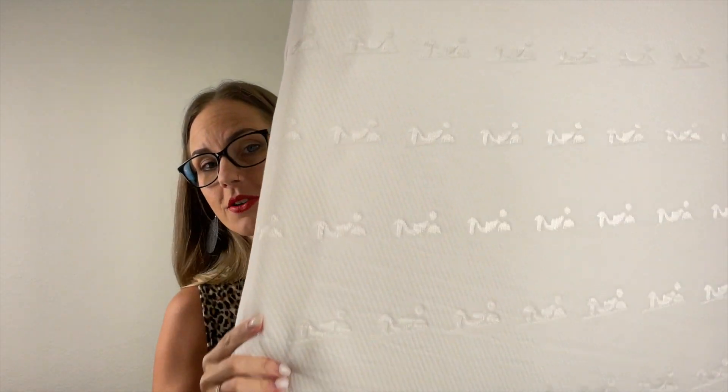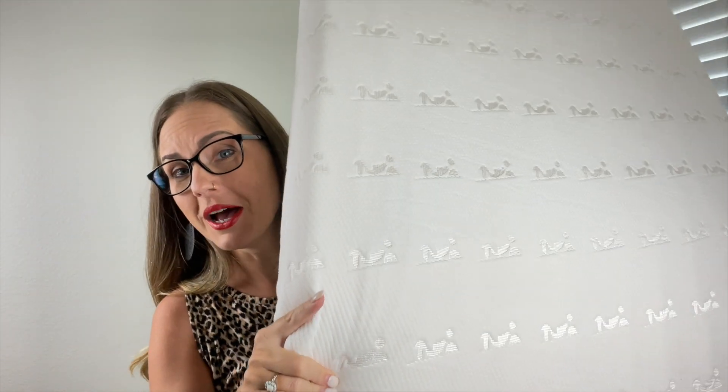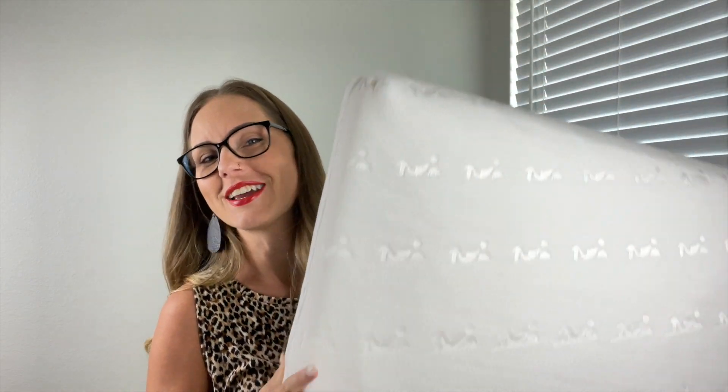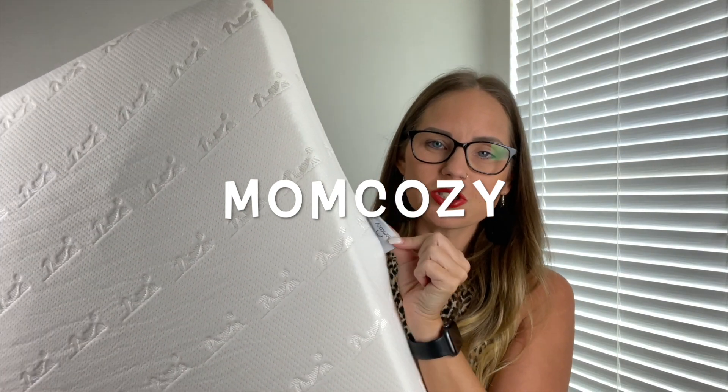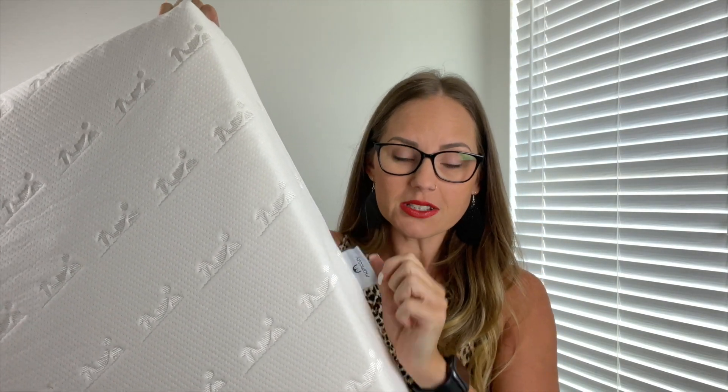It has a little bitty print on it that goes all the way down the mattress. It has a tag on the side that says Mom Cozy, which is the brand of the mattress. I am five foot four, so this for reference — it's your average size.